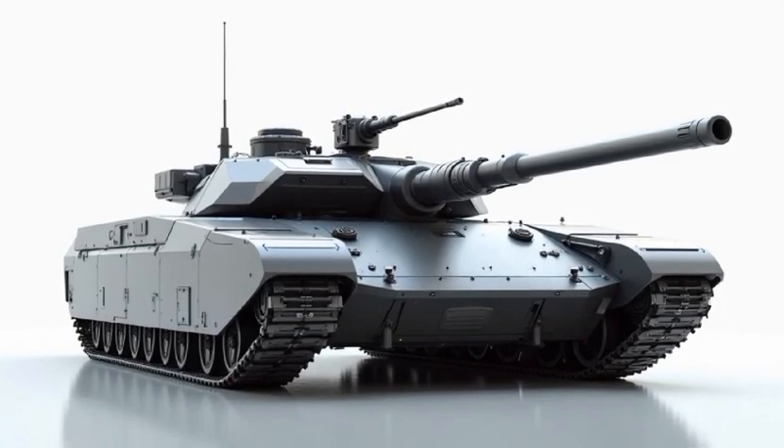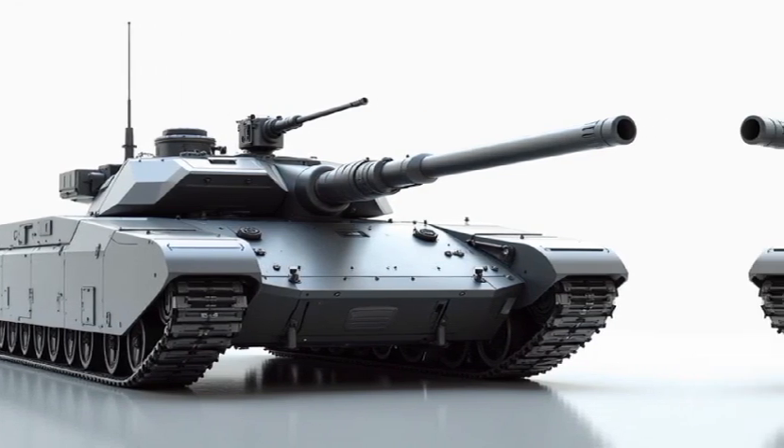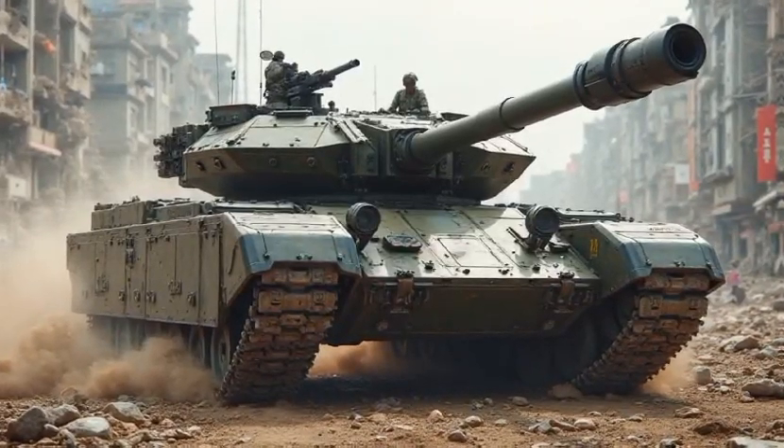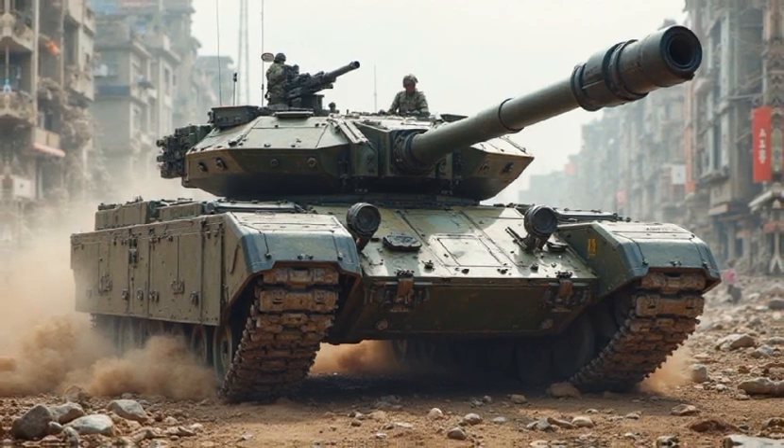Survivability is just as crucial as firepower. The 2026 K1A1 incorporates next-generation armor and active protection systems. Modular composite armor provides enhanced resistance against kinetic and explosive threats.